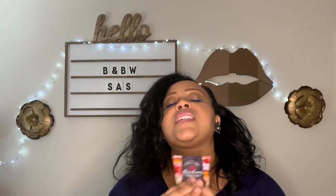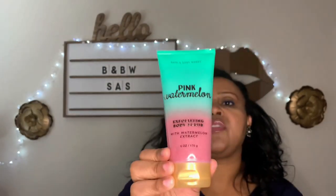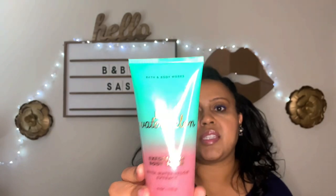I also highly recommend, if these pop up from the fall collection, the Strawberry Pound Cake Confetti Scrub. This is what made me want to purchase the Strawberry Pound Cake line because I fell in love with this scrub. If they have scrubs from the summer collection, Pink Watermelon is a beautiful, nice scrub too — daily, not harsh on your skin. It smells like juicy, sweet watermelon. Think of the Jolly Ranchers. Love this.